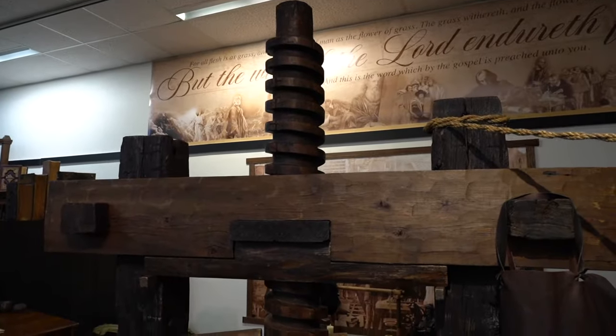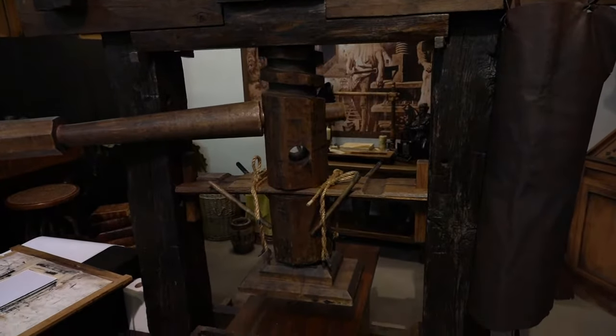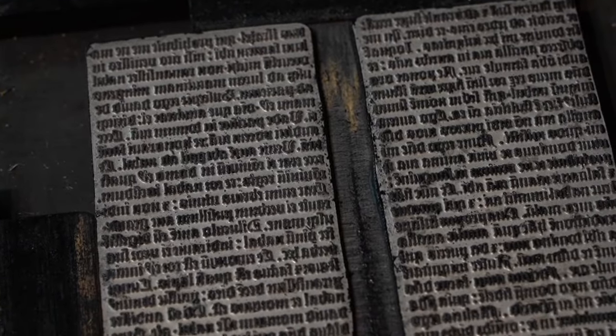My name is John Slife. We're going to talk about the Gutenberg Press and Johann Gutenberg's innovation of movable type. This is a reproduction of Gutenberg's printing press, circa 1450s, and we're going to print a page of the Bible — 1 Samuel, chapters 25 and 26.